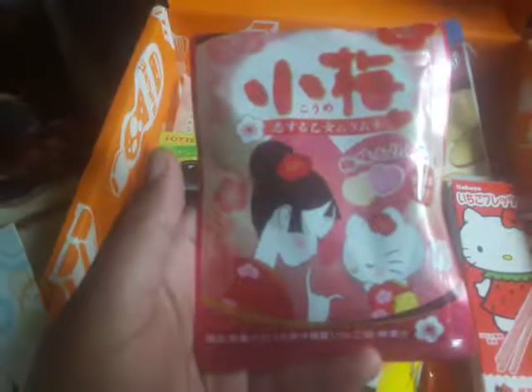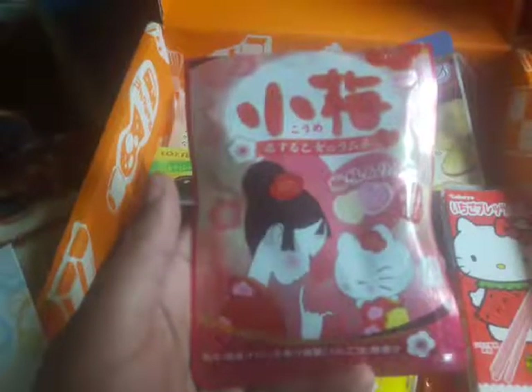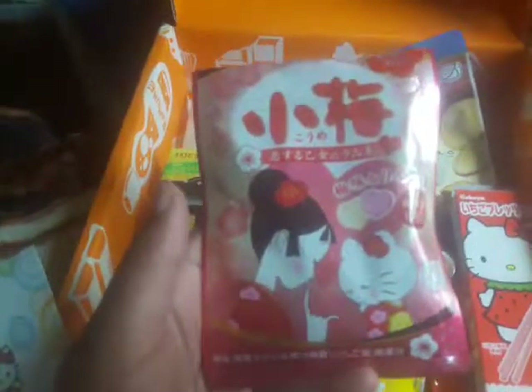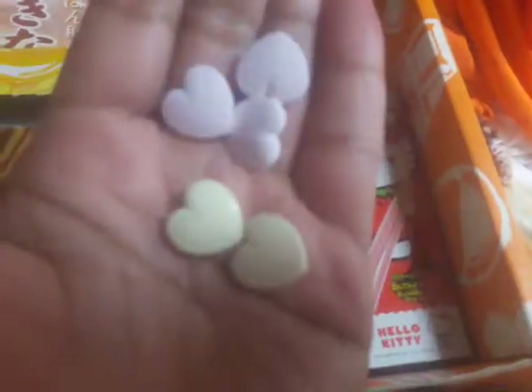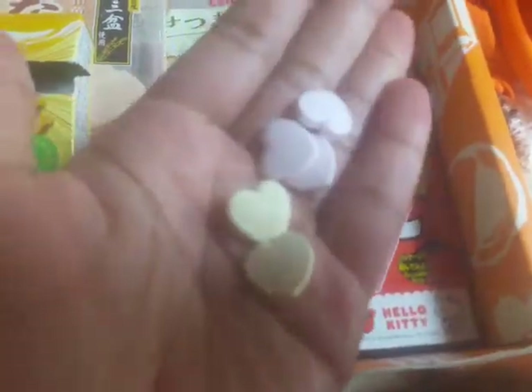In our premium box we have this Cool Ami Hello Kitty ramen candy. Cool Ami is a popular sour plum franchise that released a collaboration item with Hello Kitty. The cute packaging holds heart-shaped ramen candies that come in fizzy apple soda and refreshing sour plum flavor — little yellow and pink hearts. These actually weren't that bad.